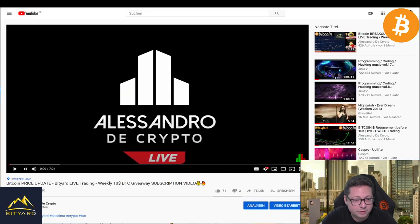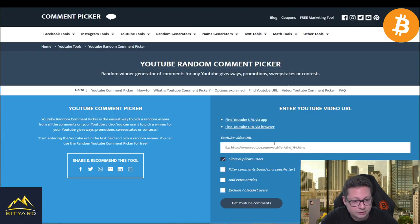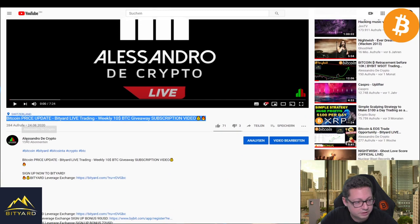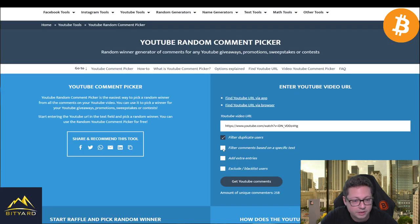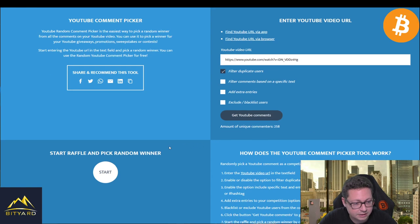Now we're going to select the winner of our $10 worth of Bitcoin giveaway, sponsored by Bityard. Every Monday we upload the participation video for this giveaway, so subscribe to the channel on YouTube — Alessandro the Crypto — and also subscribe on Twitch to catch the live stream. Let's pull up the link to this week's video and check the comments. We got 258 comments this week — thank you all for participating!